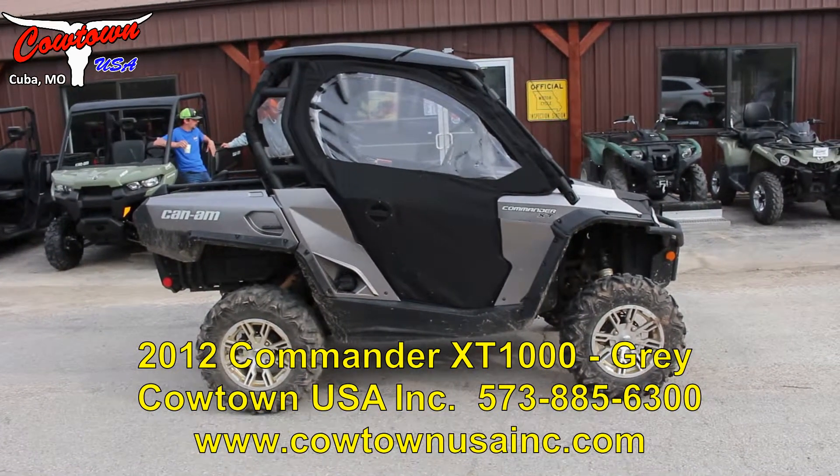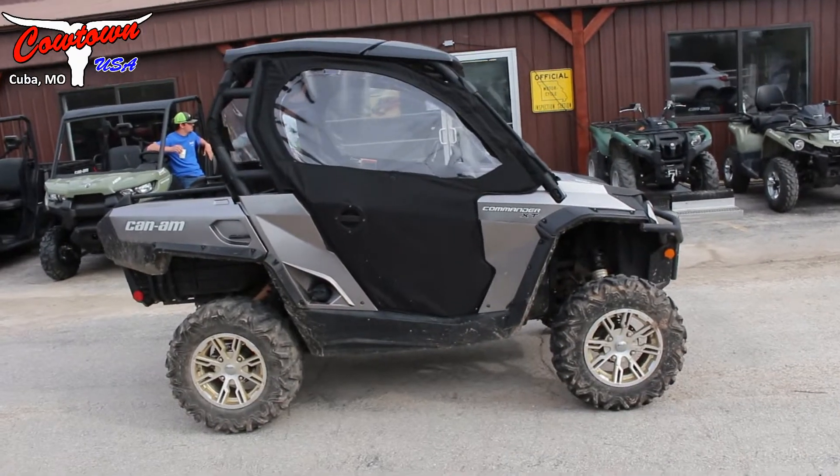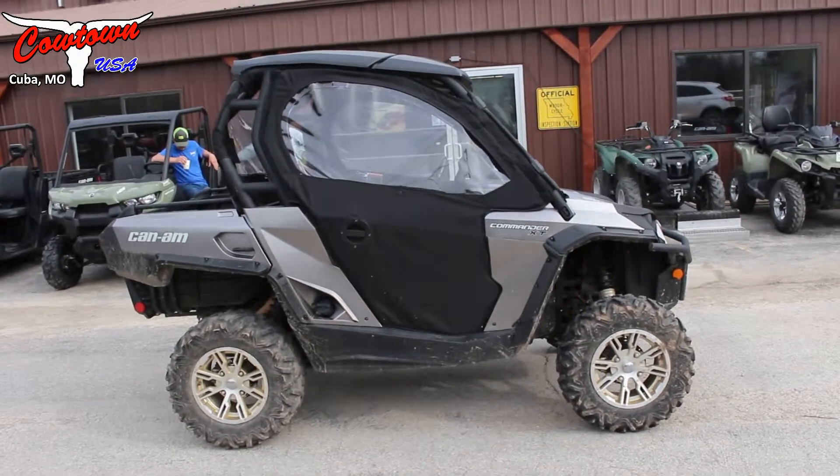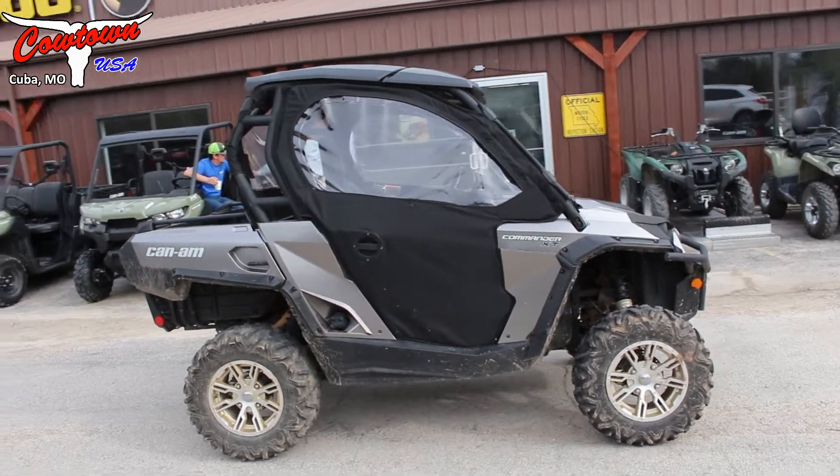Hey guys, Brahma Cowtown USA here. We have a 2017 Can-Am Commander 1000 XT loaded up pretty good — it's only got 3,817 miles on it and 260 hours.